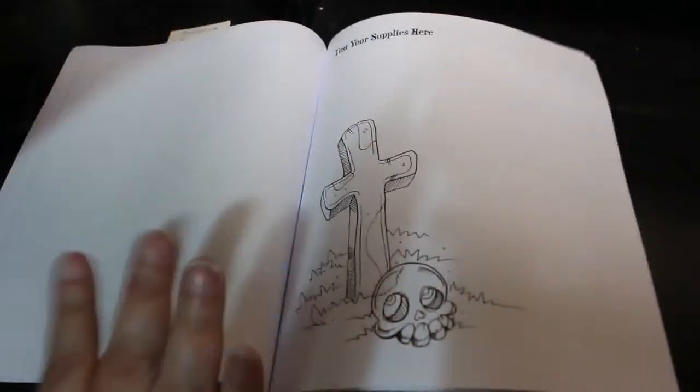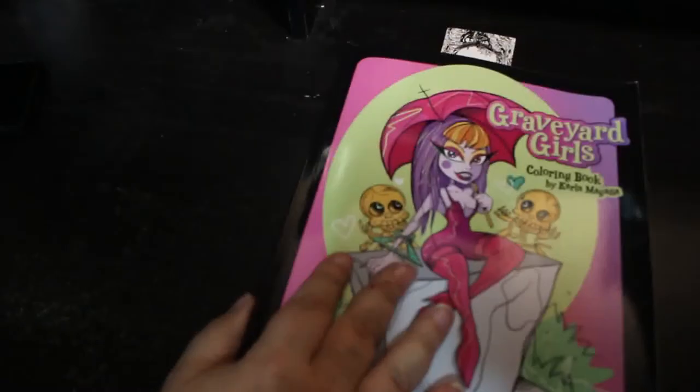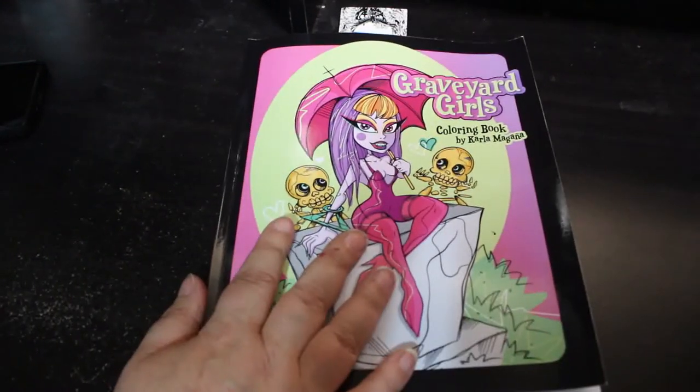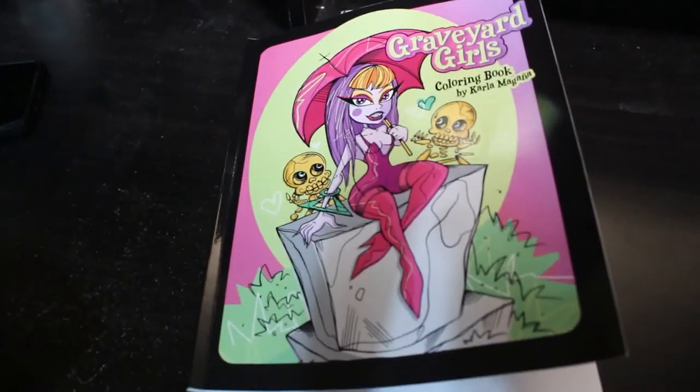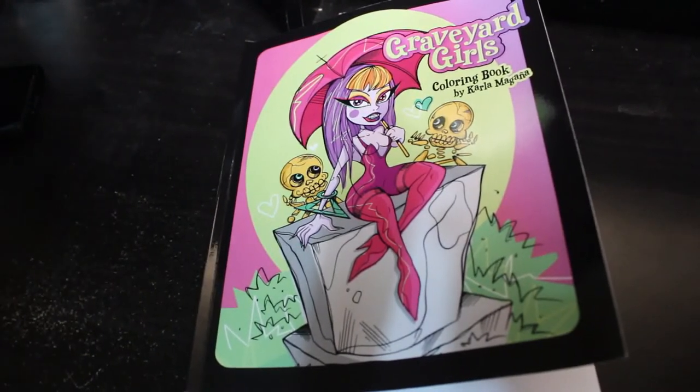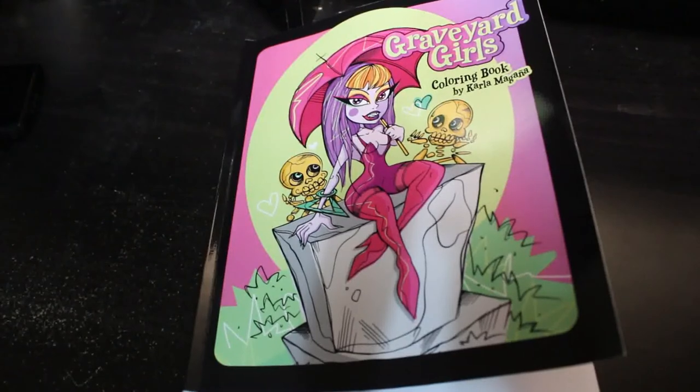And there we go — there are some test pages at the back for you to test your supplies. So that is Graveyard Girls by Carla Morgana, her newest book. If you want to see me colouring this, leave a comment down below and I'll add it to my list. We'll do a colouring chat as long as my voice is back. I'll also leave the link to where you can buy this on Amazon. See you all soon, bye everyone!